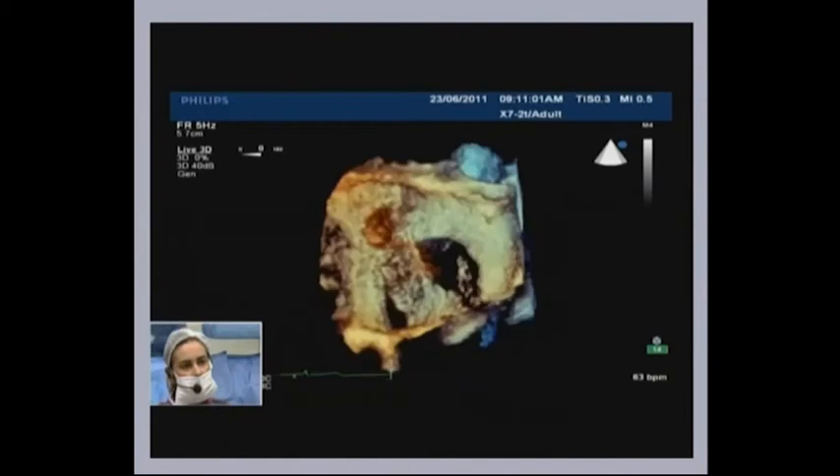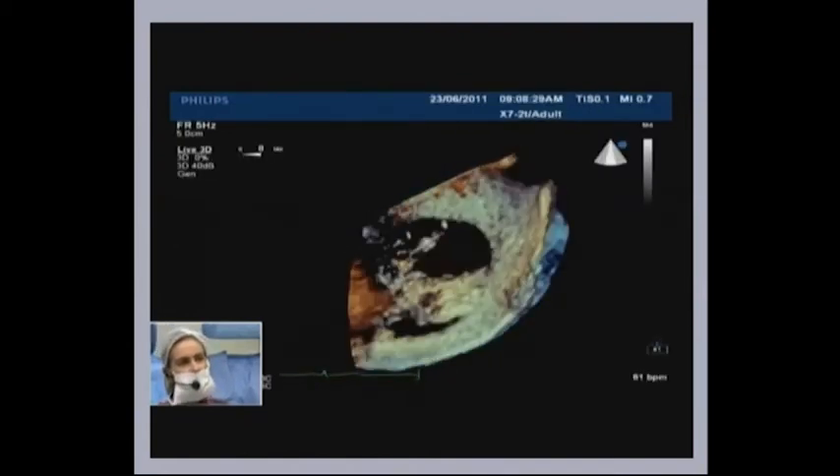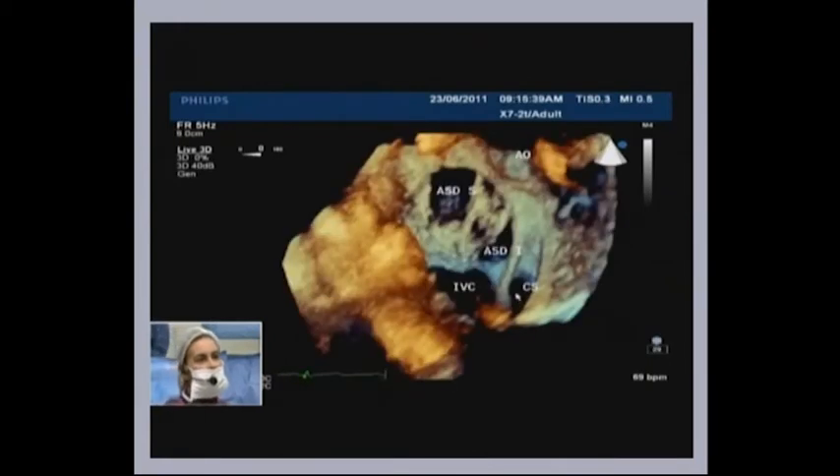You can see clearly the aorta here, the superior ASD, the inferior ASD. This is the coronary sinus and IVC. So it's a complex ASD — two holes, mainly a mobile and thin septum. What would be the strategies you guys would have in mind to tackle this case? I'd like to hear some opinions. We have made our mind already.